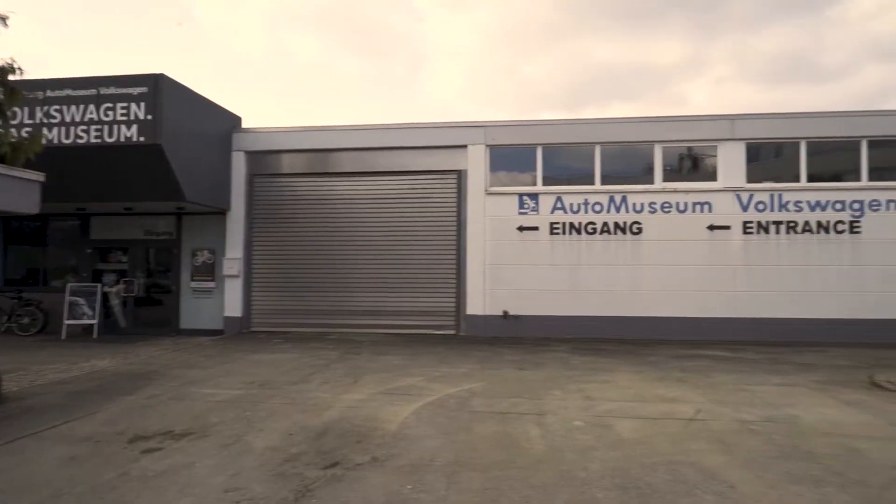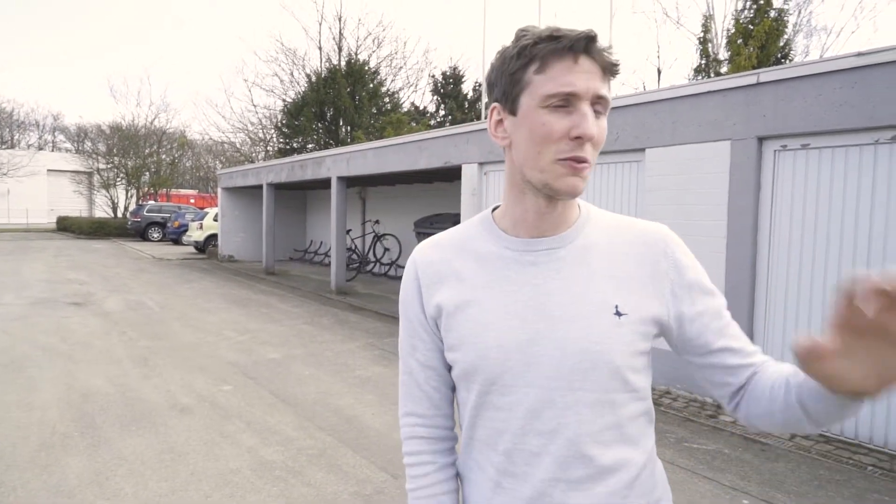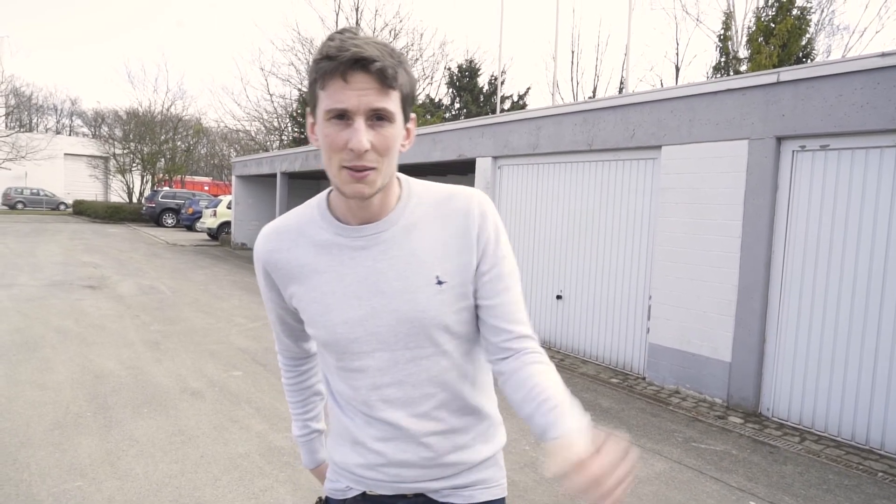Just came out of the Volkswagen Museum - it's actually amazing in there. It's got everything from vintage bicycles to the first Beetles made to the newest concepts. That was amazing. Now we're going to try and find the pavilions for all the other car makers under the VAG group.